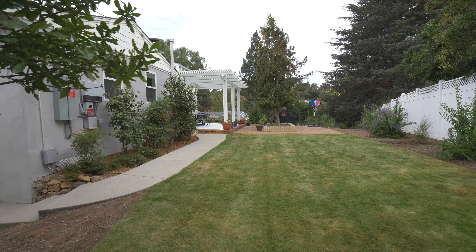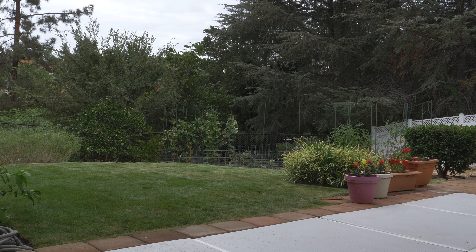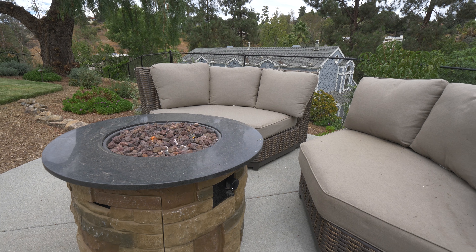When you go outside in the backyard you feel like you're at an oasis because you can't really see your neighbors' houses and it's quiet and there are a lot of trees. We put in a fire pit and some couches when we had the yard redone.